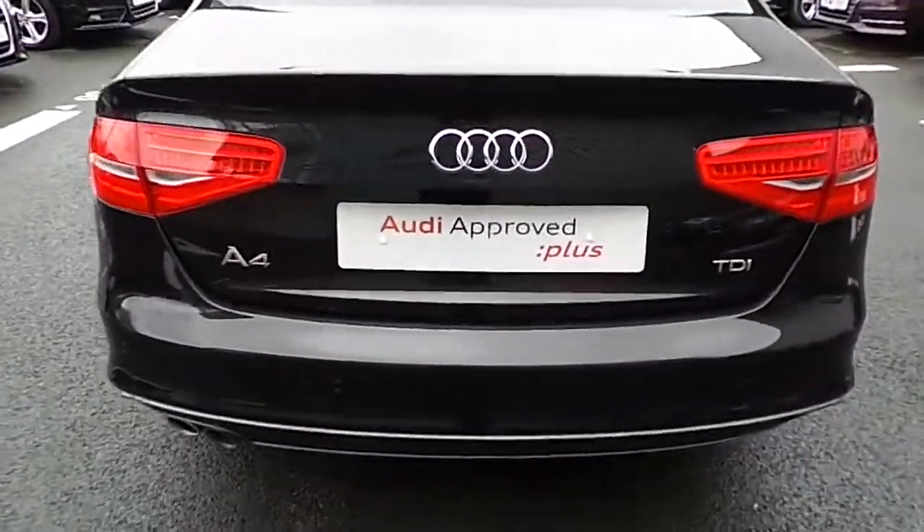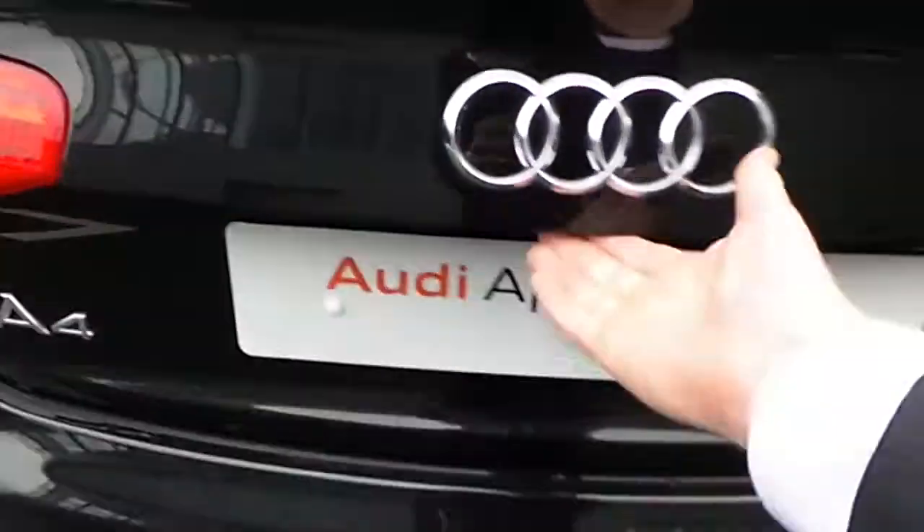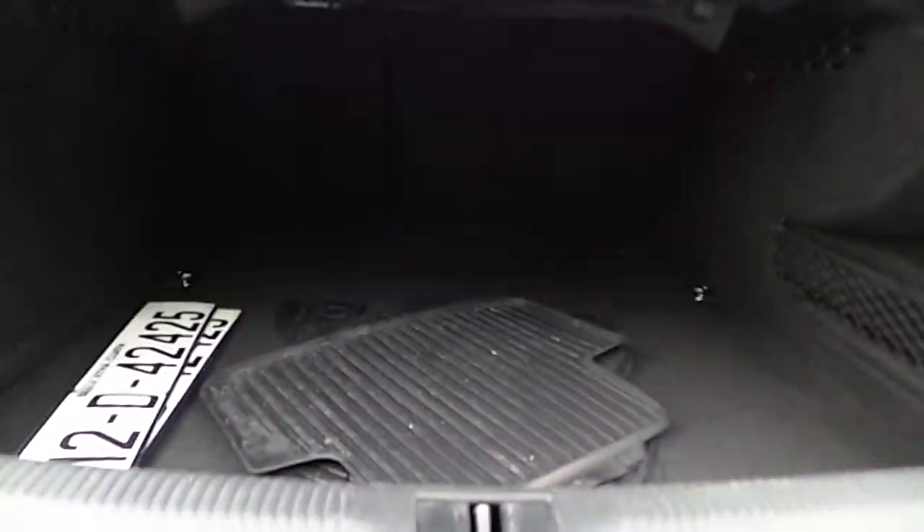The rear also has parking sensors located in four different sections across the rear bumper. Upon opening the boot space, there is quite a substantial loading area with a 60-40 folding rear seat.